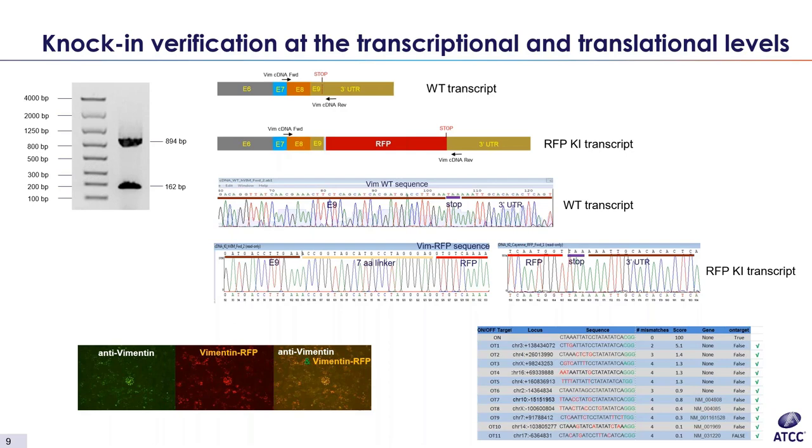For mRNA verification, we make RNA and run RT-PCR. Bands are then extracted from an agarose gel and sequenced to confirm the knock-in sequence is correct at the transcript level. For the protein level, we look at intrinsic marker expression along with antibody stain marker expression. The overlay or co-localization of the fluorescent stains indicates the marker is being expressed at the protein level as well. We also make sure there is no off-target cutting occurring elsewhere.